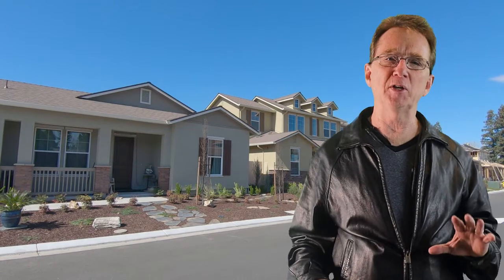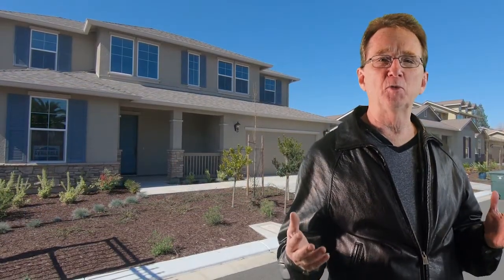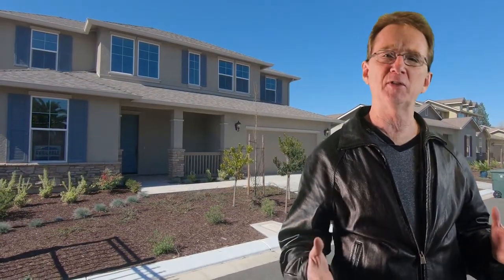The available homes range from four bedrooms and one and a half bathrooms to five bedrooms, three bathrooms. The square footage ranges from almost 2,200 to over 2,700 square feet. Of course, as new homes, they all have fantastic finishes.